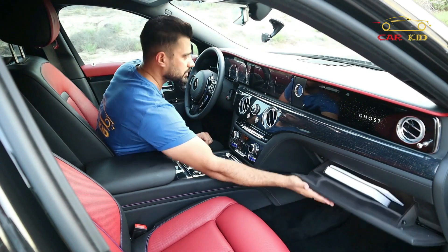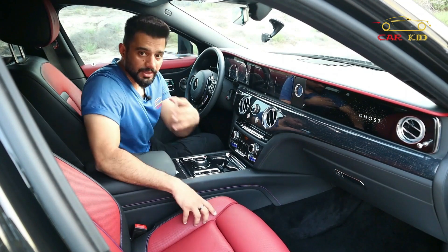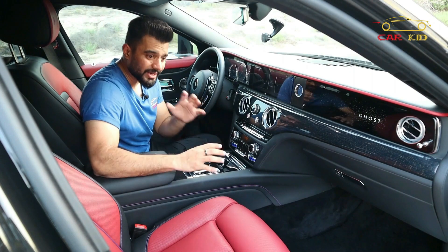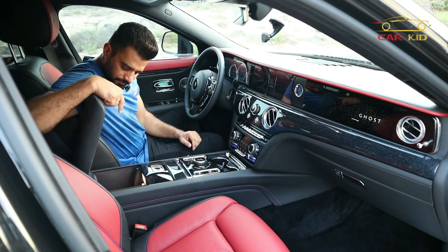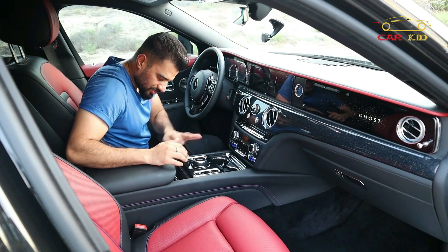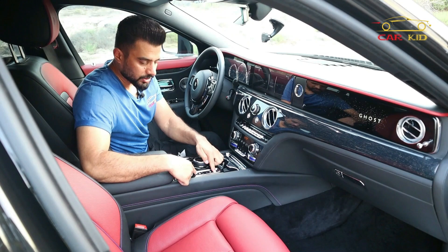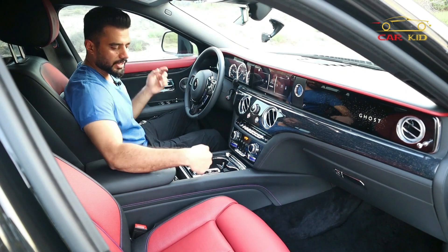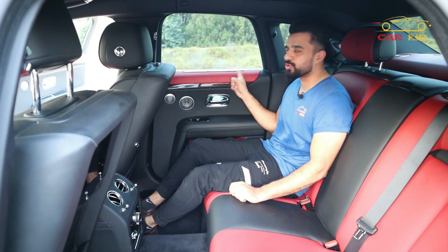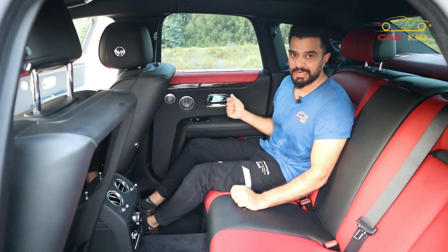Have a look at the seats — the quality is impressive. When you press the leather you can feel the quality, and the stitching follows the color theme: red, black, and purple stitching, giving a very nice look. There are storage compartments here, a wireless phone area, and two buttons for door closing — one for the driver's side and one for the passenger side. Each closes automatically with a press.